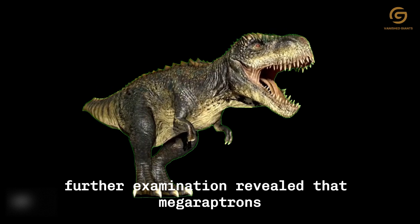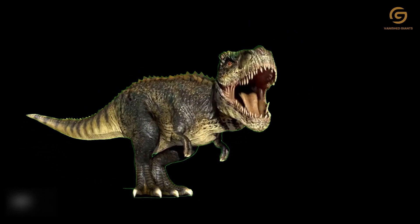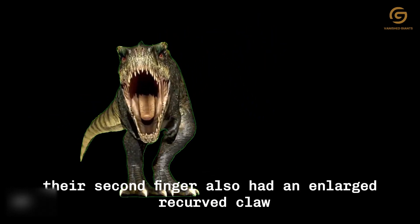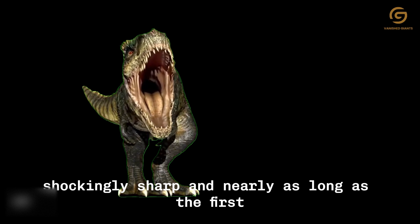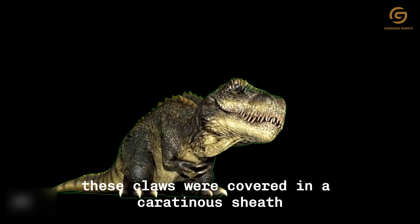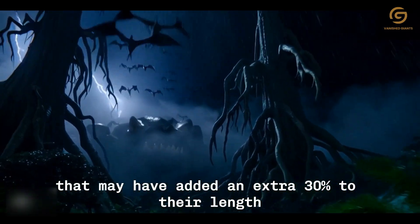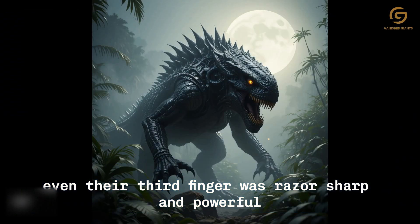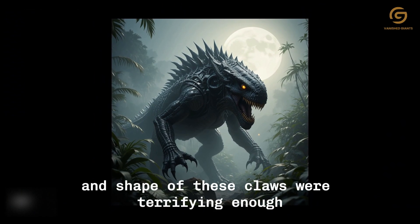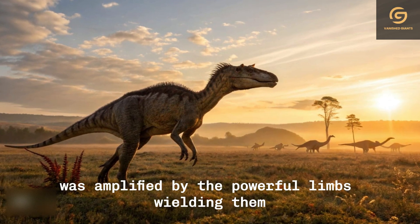Further examination revealed that Megaraptorans didn't just possess one deadly claw, but two. Their second finger also had an enlarged, recurved claw — shockingly sharp and nearly as long as the first. Researchers believe these claws were covered in a keratinous sheath that may have added an extra 30% to their length. Even their third finger was razor sharp and powerful, while lacking oversized claws.